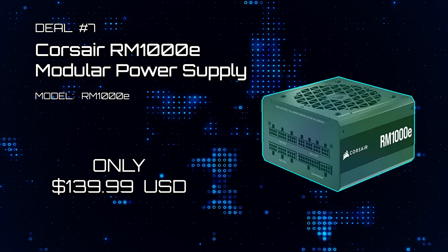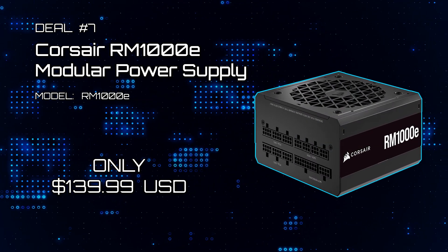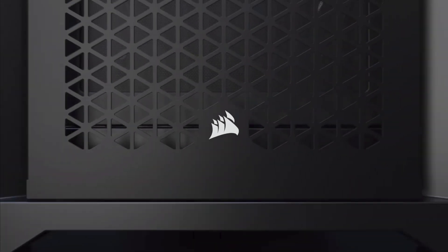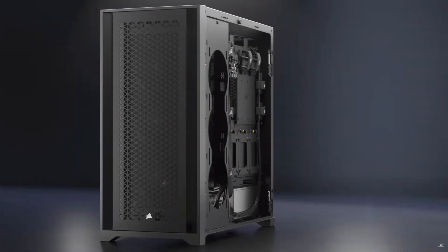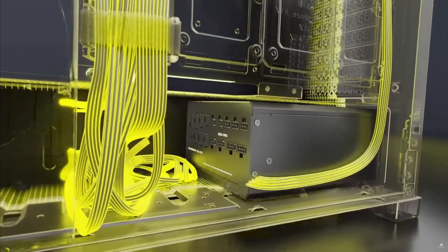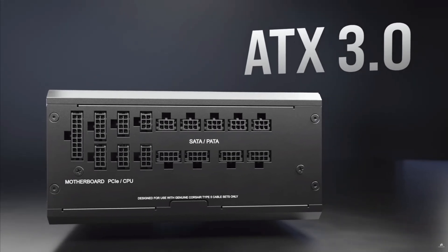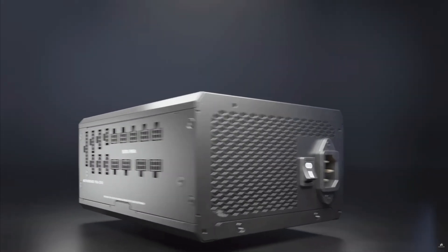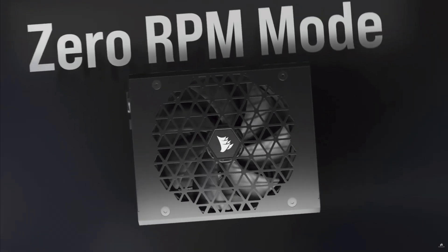Deal number seven: Corsair RM1000E Modular Power Supply. Here is a way to future-proof yourself — get this gold-efficiency rated, fully modular 1000-watt power supply. This is a limited-time deal, so don't delay if you're in the market for one. This quality unit is all you would need for any GPU-CPU combo and comes with all the connectors you should need.